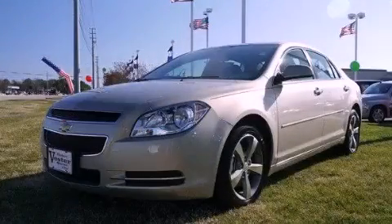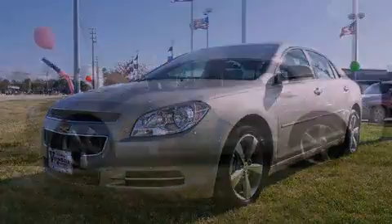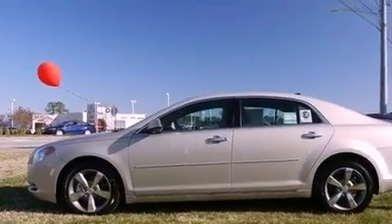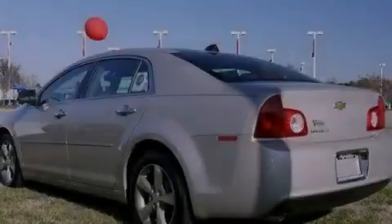This is a brand new 2012 Chevrolet Malibu. It features a 2.4 liter 4-cylinder engine and a 6-speed automatic transmission.